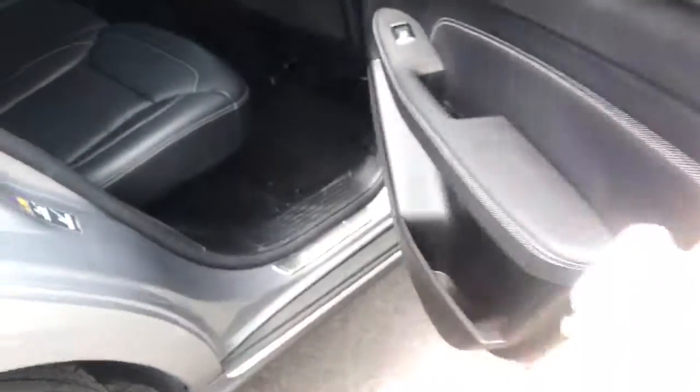Let's come into the back seat. I do love this palladium color — it is absolutely stunning, and I do like the white stitching on the seats as well.